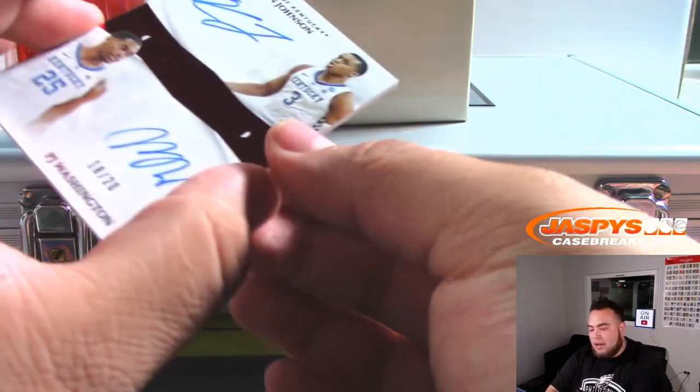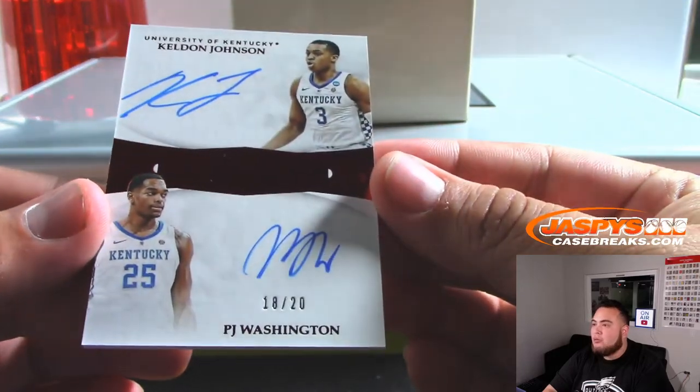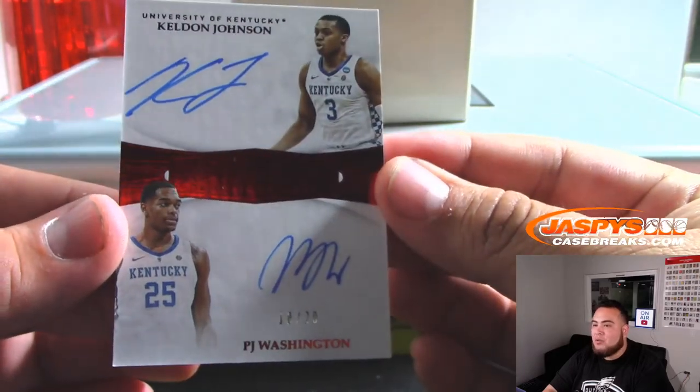And we have a dual autograph of Keldon Johnson and PJ Washington, 18 out of 20.